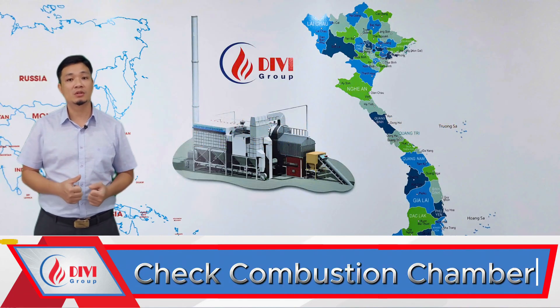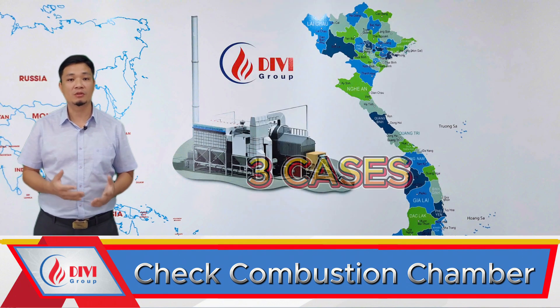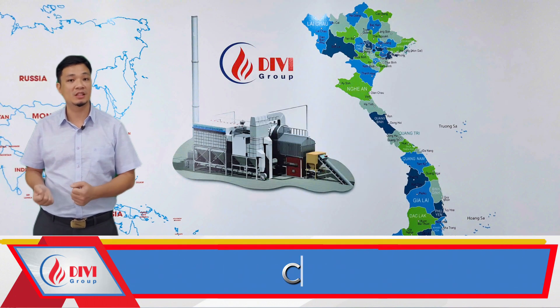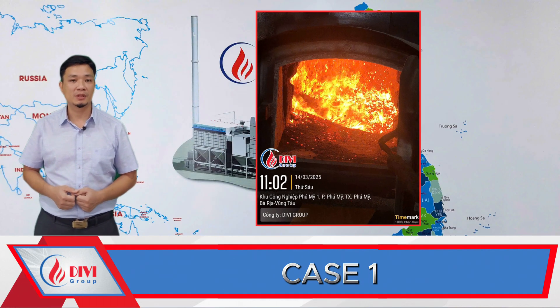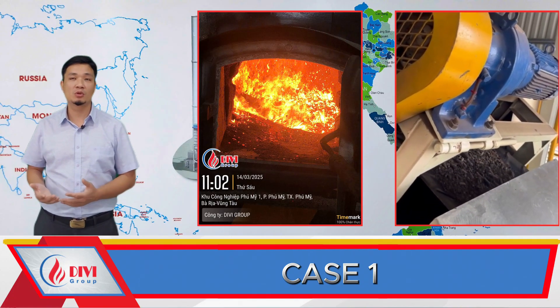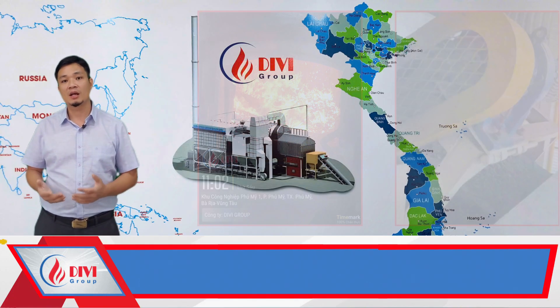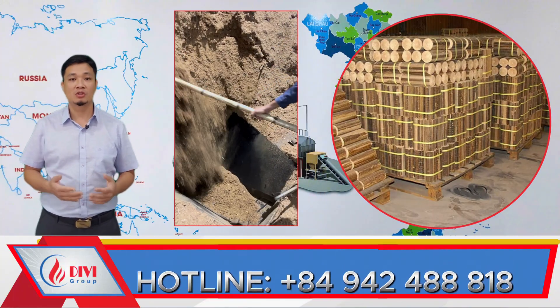Step one: check inside the combustion chamber. When checking the combustion chamber, you may find one of the following three scenarios. Case one: the fuel level is low or completely absent. In that case, immediately check the fuel feeding system. Common causes include the fuel being too large in size or too wet, causing it to get stuck and not feed through the hopper into the combustion chamber.